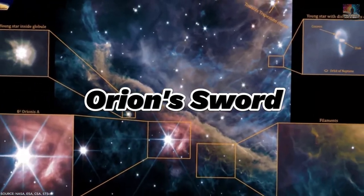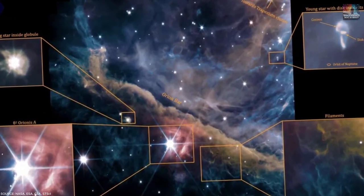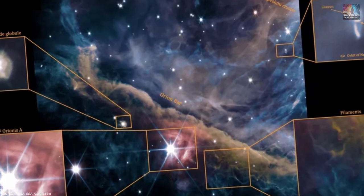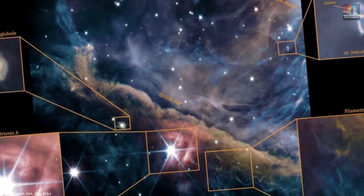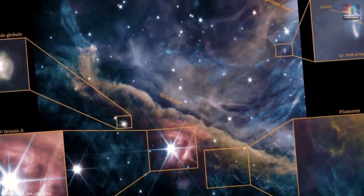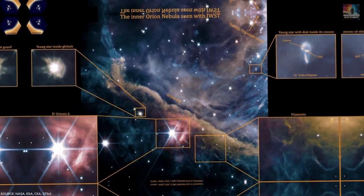Number 17: Orion's Sword. Located just a few hundred light-years from Earth, the Orion constellation is home to some of the largest and brightest stars in the sky, including the infamous red star Betelgeuse. This JWST image ignores Orion's infamous belt to focus instead on his sword, where the Orion Nebula — one of the biggest, brightest star-forming regions in the sky — lurks.